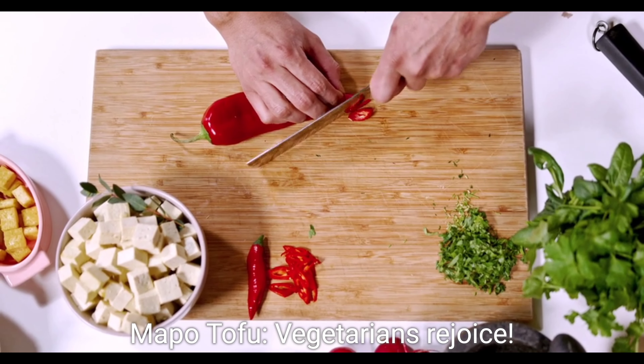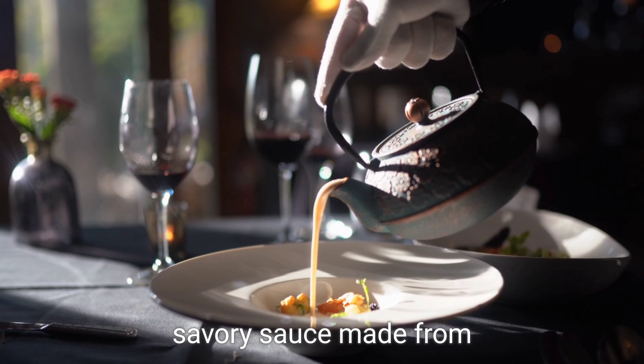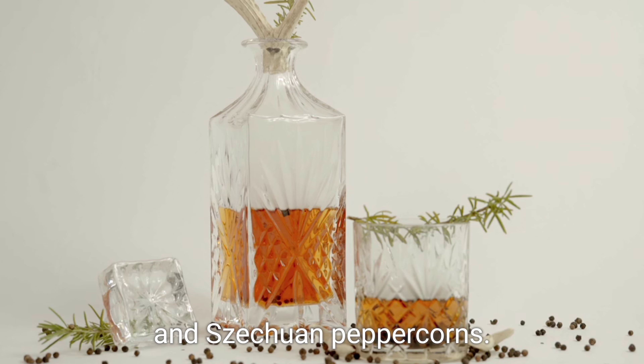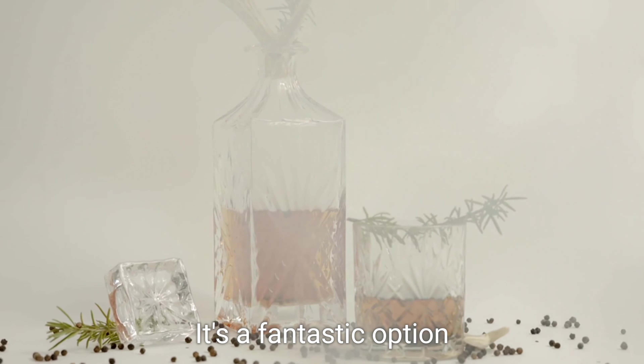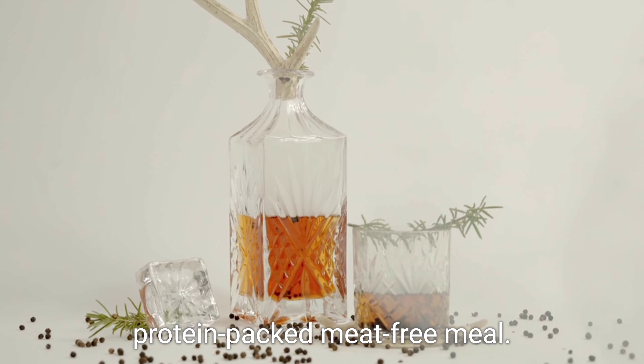Five: Mapo Tofu. Vegetarians rejoice! This flavourful dish features tofu cooked with a spicy and savoury sauce made from fermented black beans and Sichuan peppercorns. It's a fantastic option for those looking for a delicious and protein-packed meat-free meal.